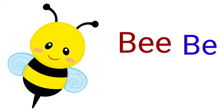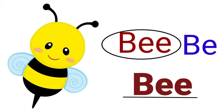The next two words are B-E-E and B-E. They sound the same but are spelled differently. According to the picture, B-E-E (bee) is the right one.